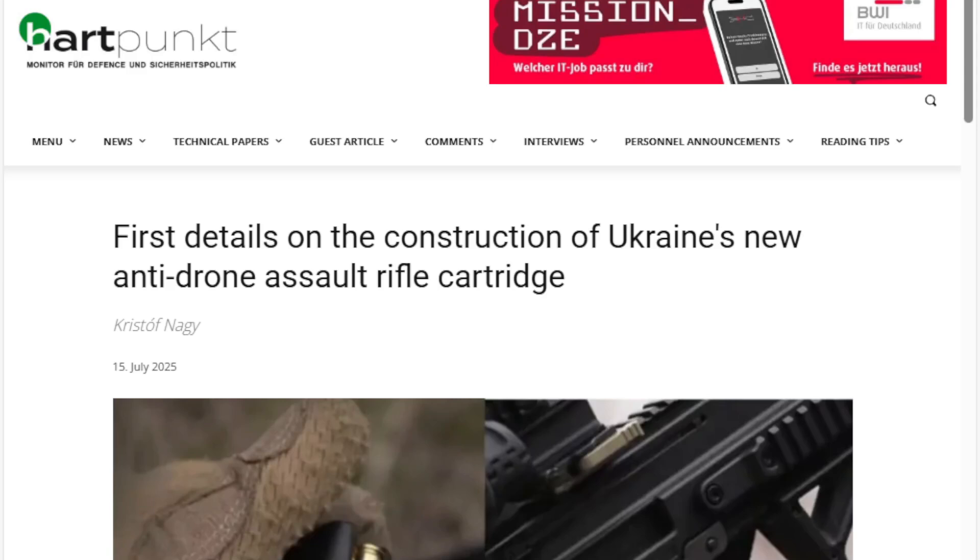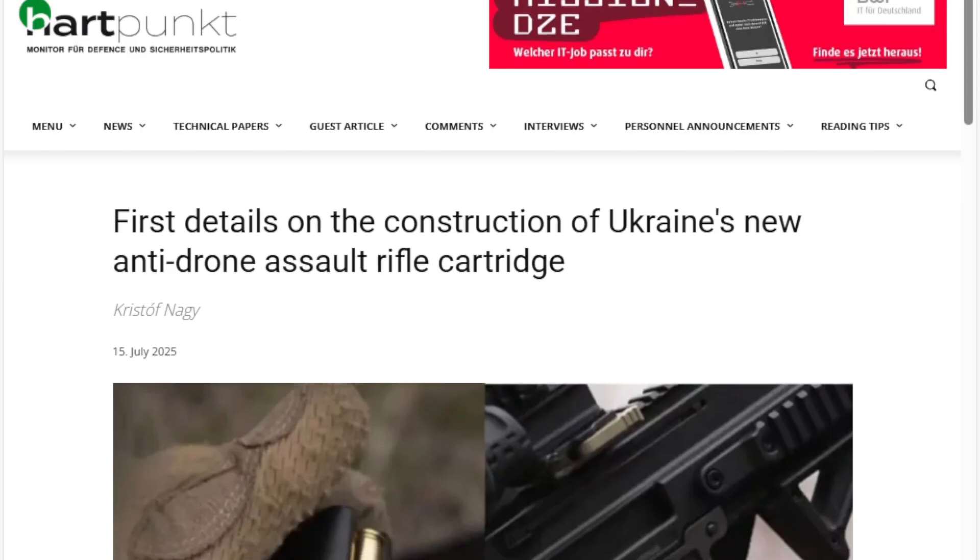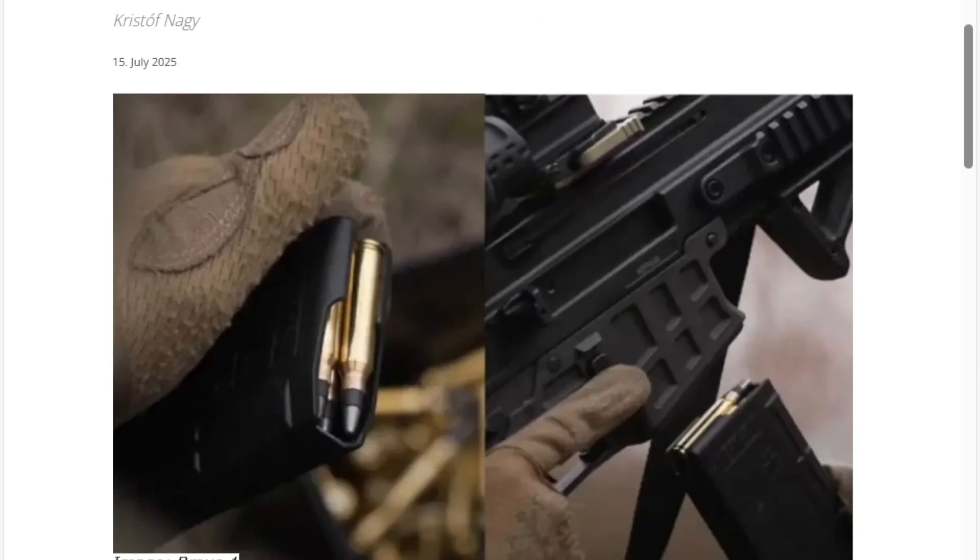So, good story out of Hartpunk going through this Ukrainian round — it's promising. If the Ukrainians are doing it, you have to pay very close attention, because they're the ones facing this threat on a minute-by-minute basis. What they think of as a defense is something we all need to pay close attention to, and move in the direction that we have the technology and capability of doing.